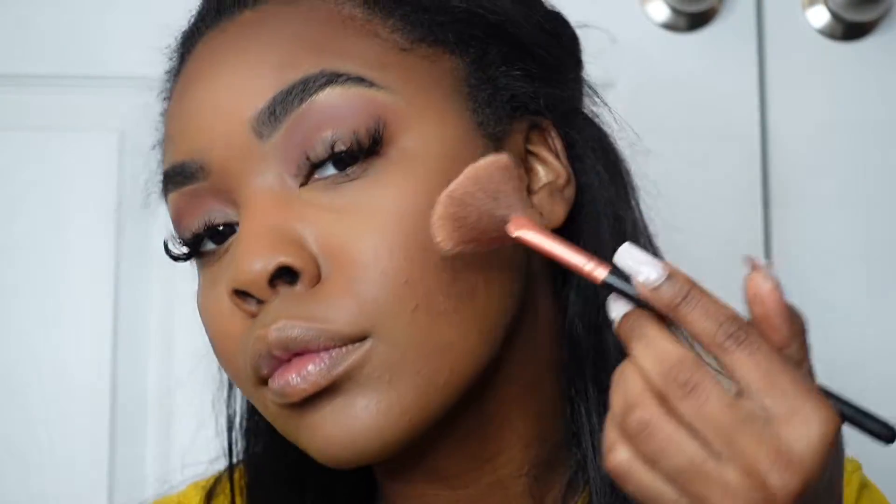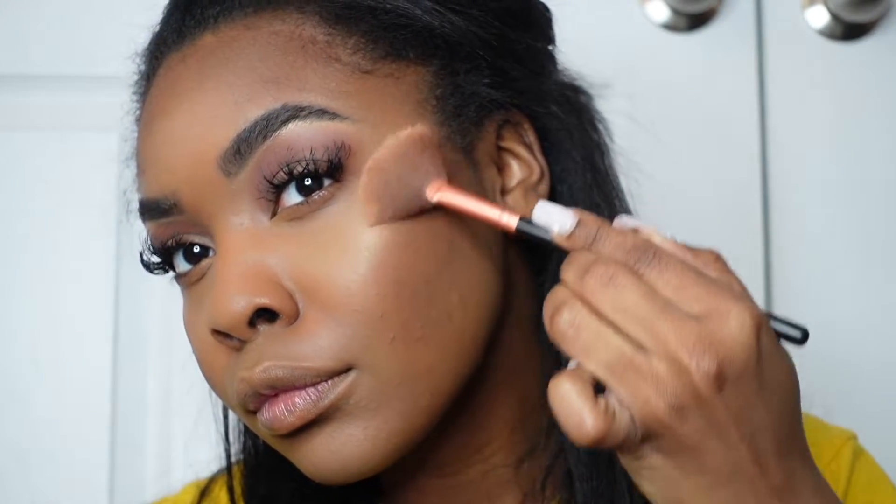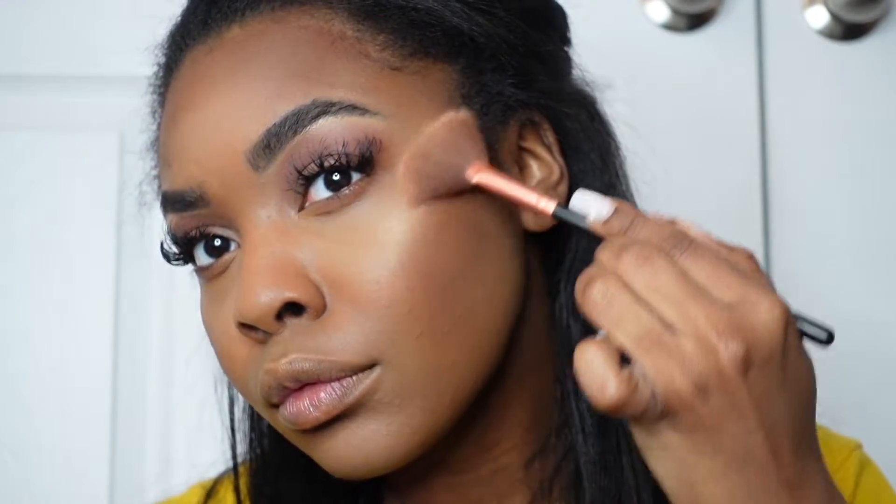I decided not to do blush and just went straight into highlighter. I went back into that same Makeup Revolution palette, chose out a shimmer shade, and used it as a highlighter. I actually absolutely love the way it looked on my face.